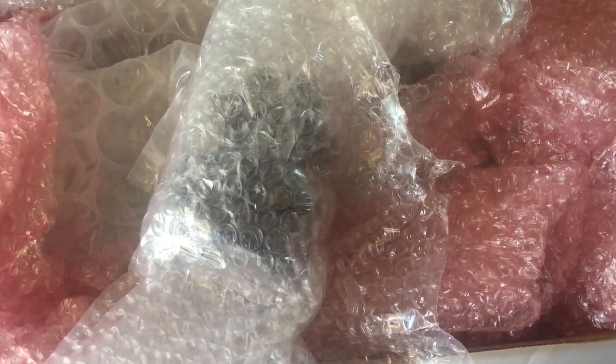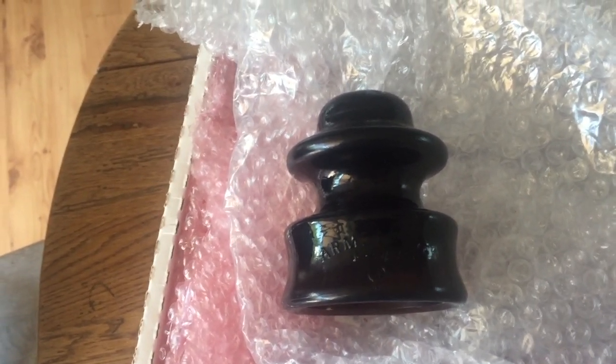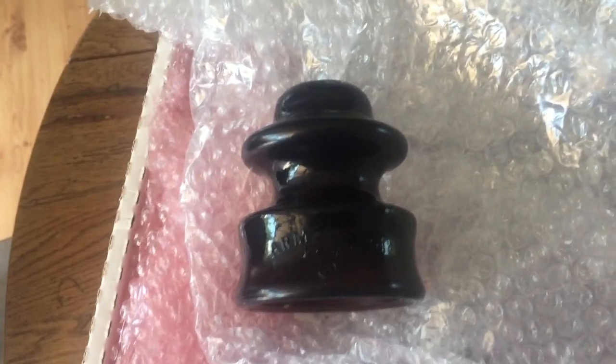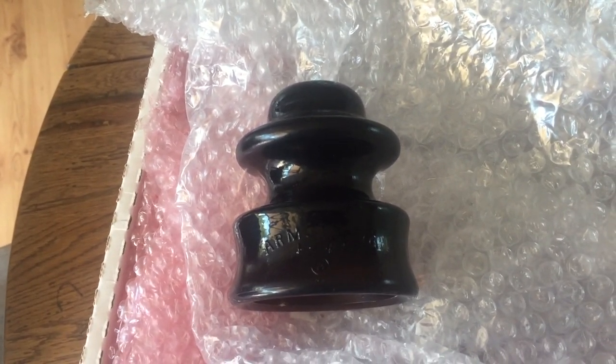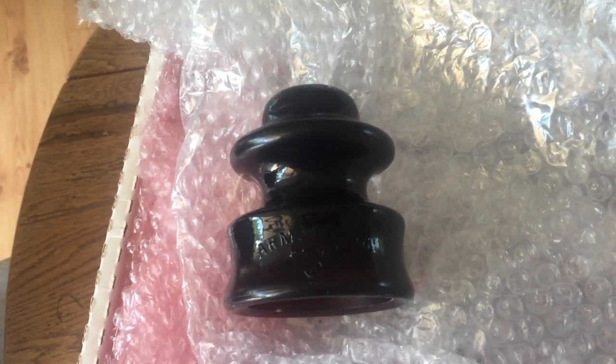Small, looks like glass to me — but what could it be? Can you say glass insulator? I got 20 of them. Let's check them out as we unravel the new treasures. One of my favorites: the glass insulator.